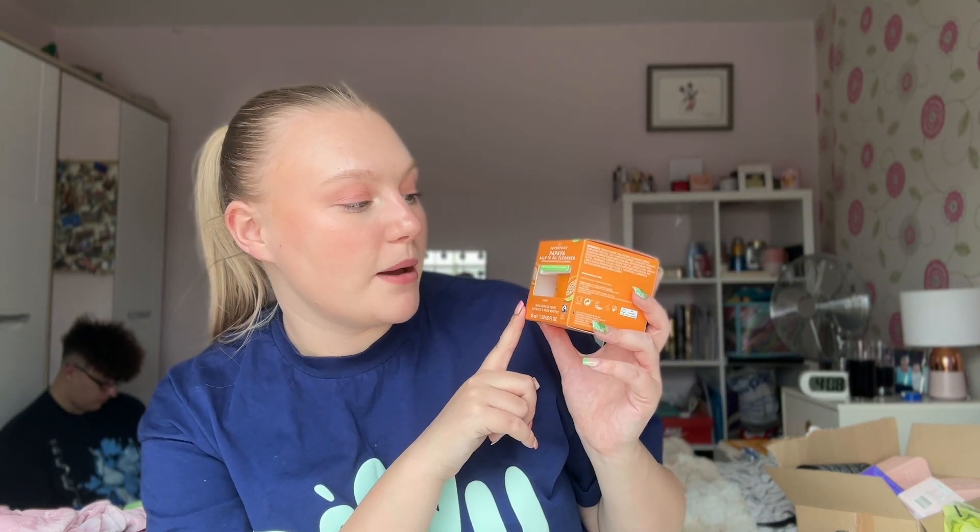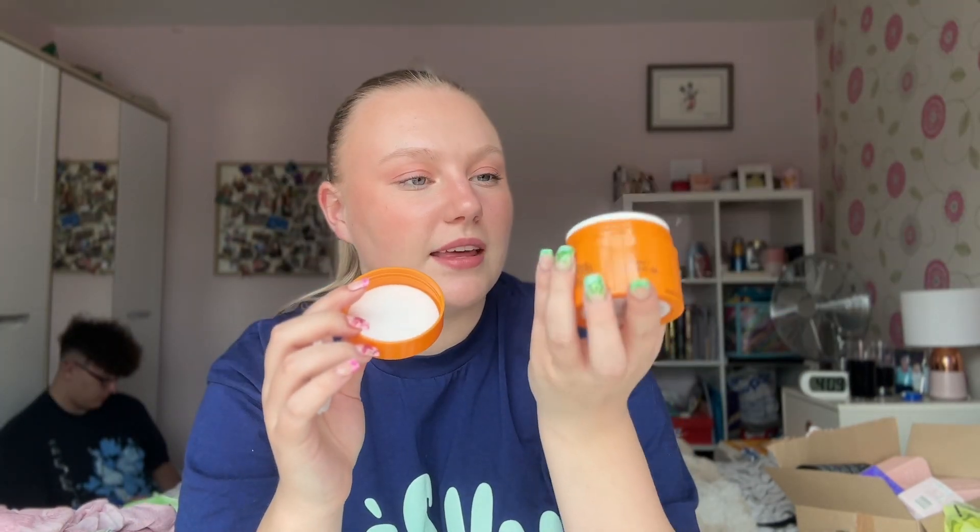The other thing I picked up was the PS Superfood Papaya Balm to Oil Cleanser for £5. They also had a hyaluronic acid cleanser but it was smaller, so I got this one. I used to love the Primark balm cleanser — it was £3 and brilliant. They haven't had it for ages, so I was excited to see this. It doesn't really smell like anything in the pot, but maybe it'll release a papaya scent when I start using it.